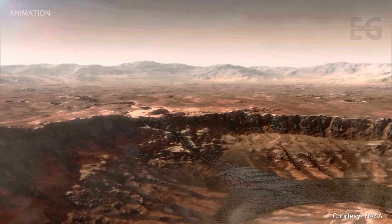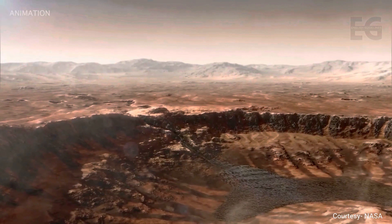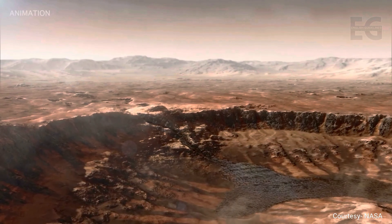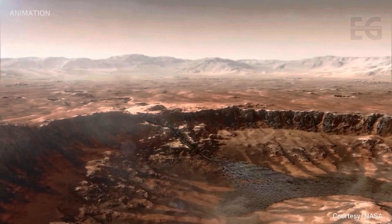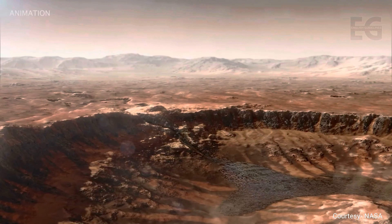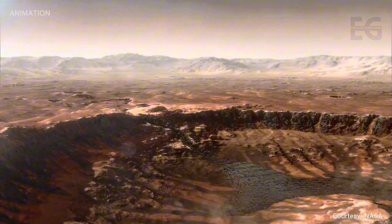Groundbreaking research led by UCLA and the University of Oslo confirms through radar imaging that the Jezero crater is an ancient Martian lake — a discovery that has significantly advanced our understanding of ancient Mars.